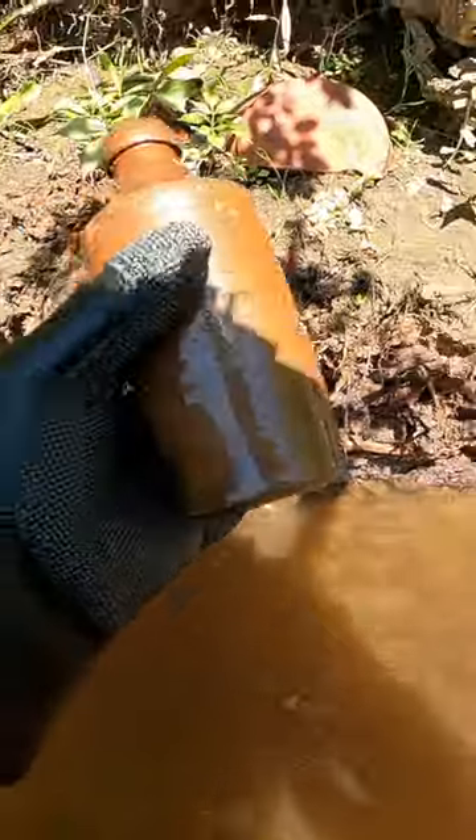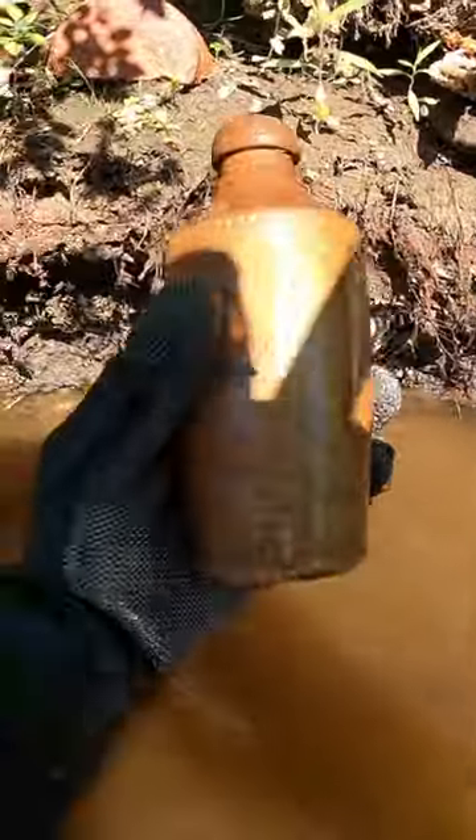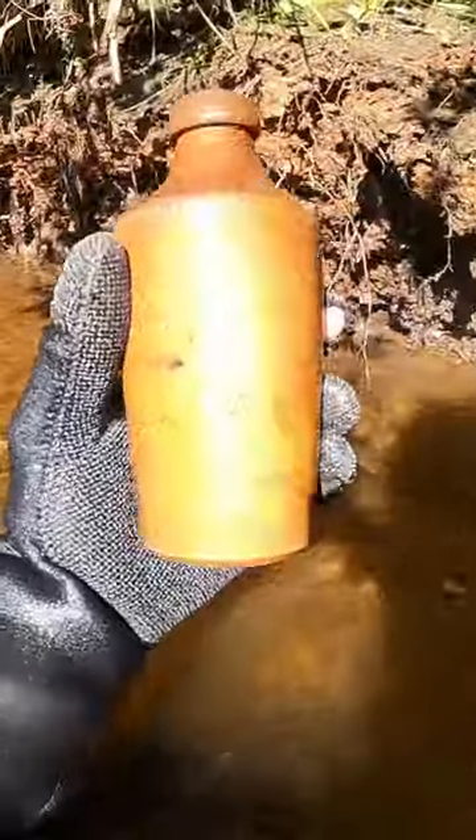That's another one — I love finding these. It's got a bit of a different shape than the other ones I found. Nothing written on it, but just absolutely stunning. That is a beautiful, beautiful bottle.